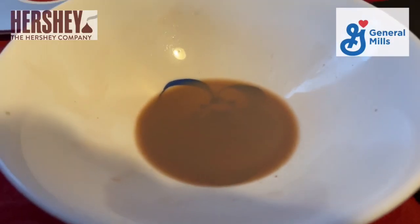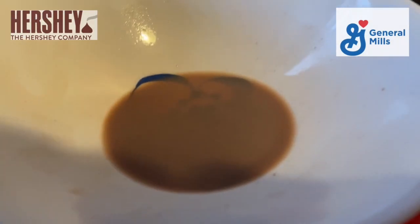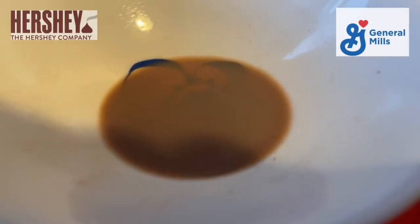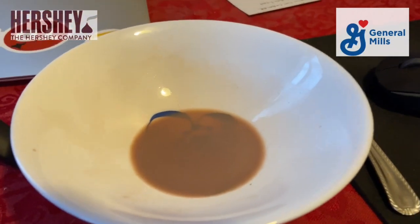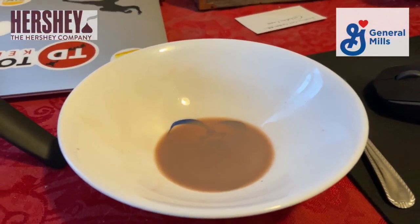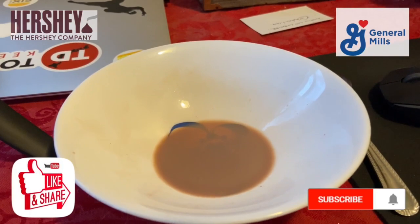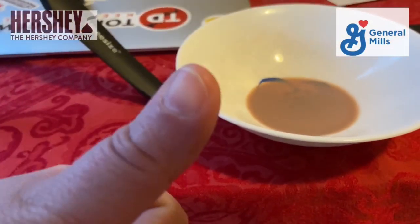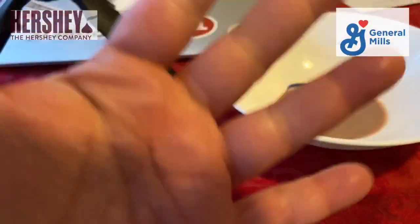That's what I was talking about guys — the milk turns chocolate right away. As soon as you pour the milk in, within seconds it's just chocolate. I love that, love love love it. Definitely encourage you guys to try this cereal. Don't forget to like, share, subscribe, and hit that bell — bye!